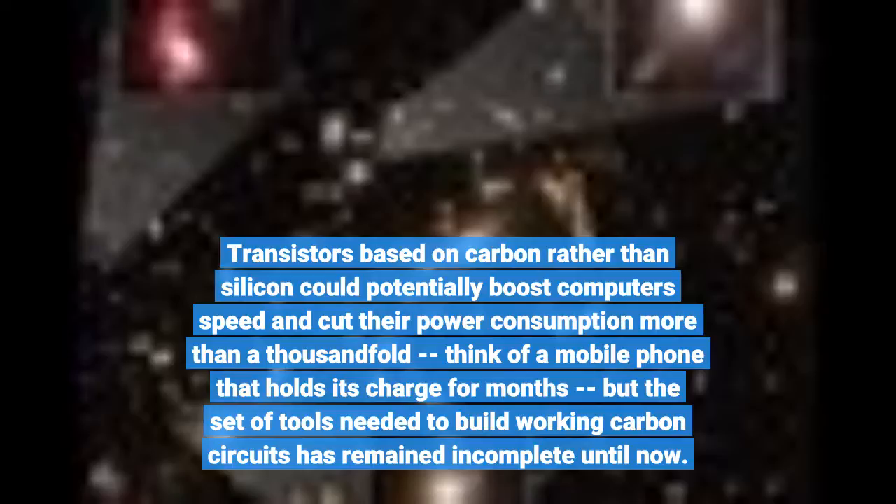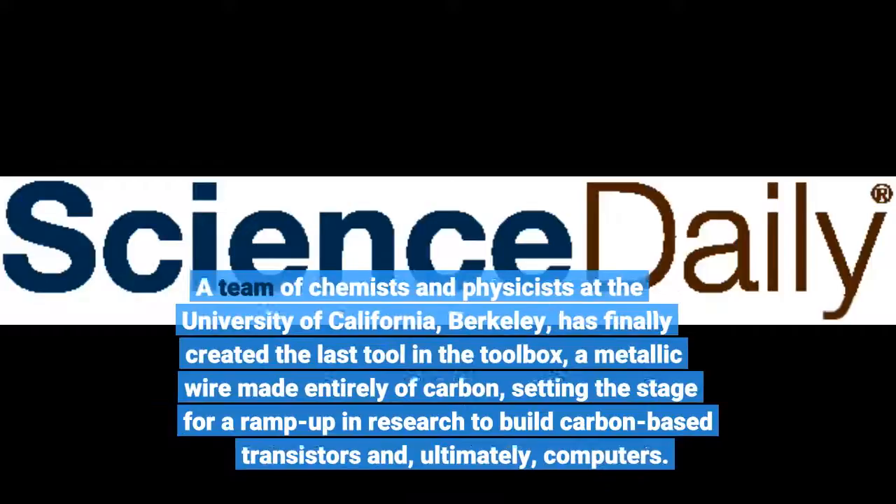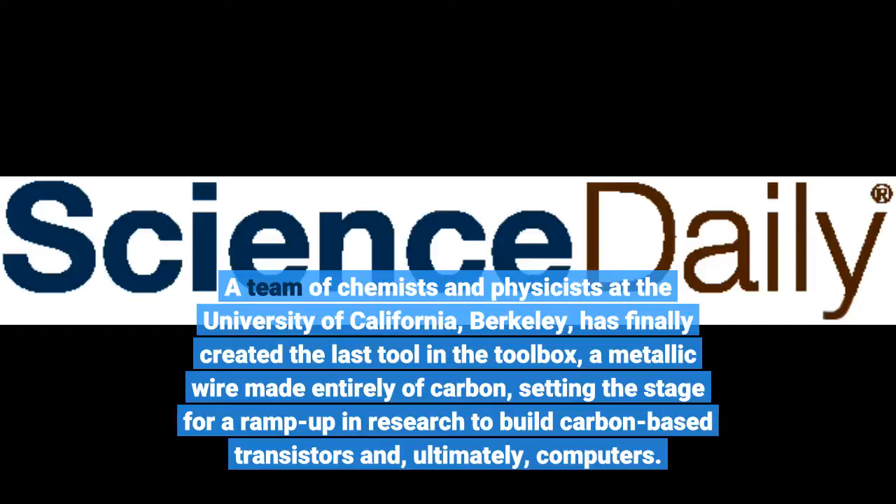Transistors based on carbon rather than silicon could potentially boost computers' speed and cut their power consumption more than a thousandfold. Think of a mobile phone that holds its charge for months. But the set of tools needed to build working carbon circuits has remained incomplete until a team of chemists and physicists at the University of California, Berkeley, has finally created the last tool in the toolbox: a metallic wire made entirely of carbon.